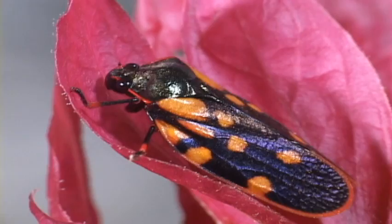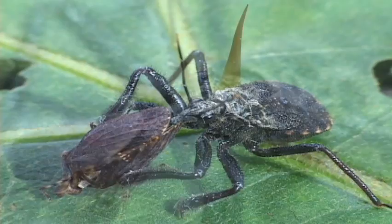Of course, almost every species is part of the food chain, as this assassin bug can attest to.